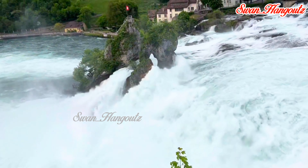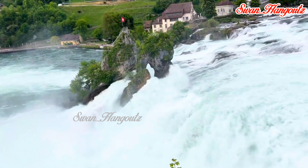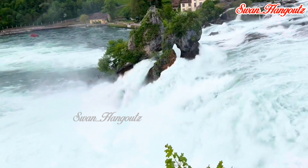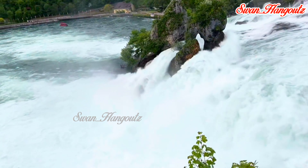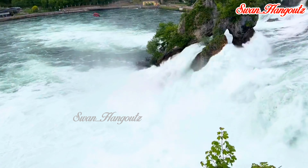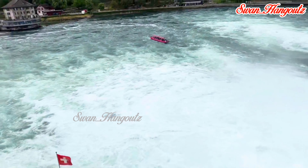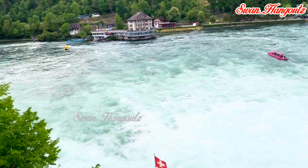In the 19th century, the natural beauty of Rhine Falls started to attract increasing numbers of tourists. The accessibility of the Falls improved with the construction of railways and roads, making it easier for visitors from nearby cities to reach the site. The Falls became a popular destination for travelers on the grand tour of Europe.